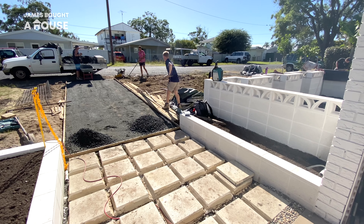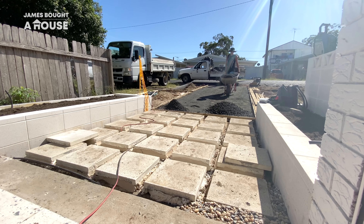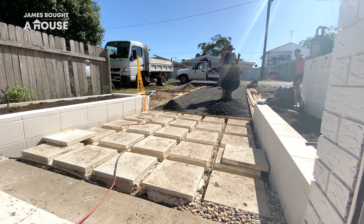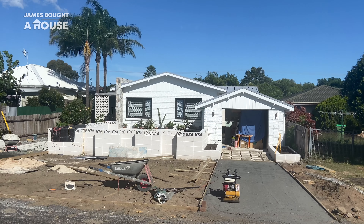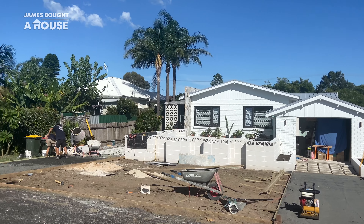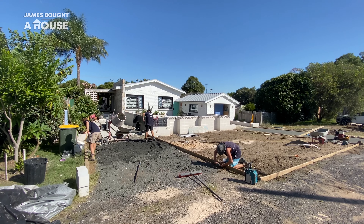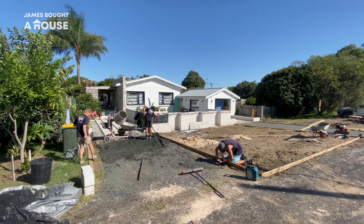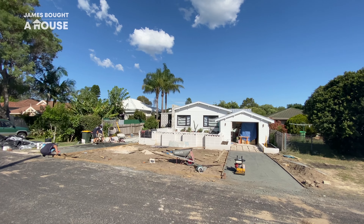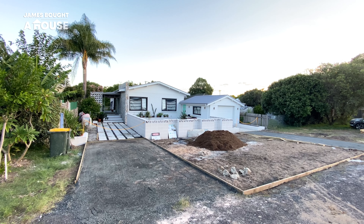Back out the front on the driveway crossovers, the boys are pouring and compacting more road base. This is going to create very cost effective but appropriate driveway finishes. Simple timber boards are being installed to separate the road base, the garden beds and our new lawns, containing each of the surfaces whilst also creating those clean crisp lines that I'm after.